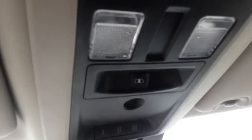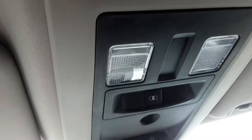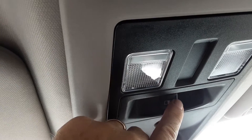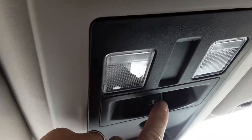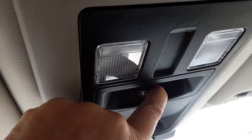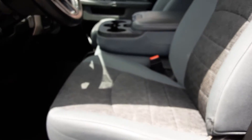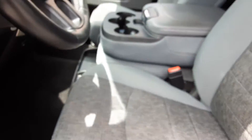Up here you'll notice the map lights — handy for finding things at night without turning all the lights on. Also, this truck has a power rear window back to the bed — this is the button that controls that, a very nice feature to have. The truck has really nice gray fabric upholstery — it's tough and durable, and easy to maintain with regard to stains.